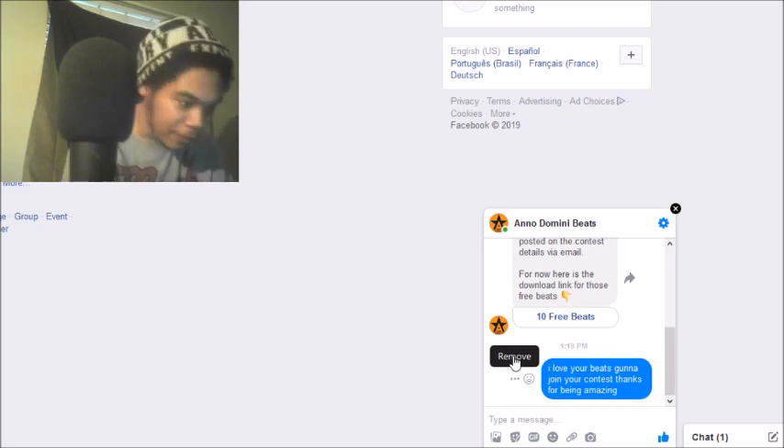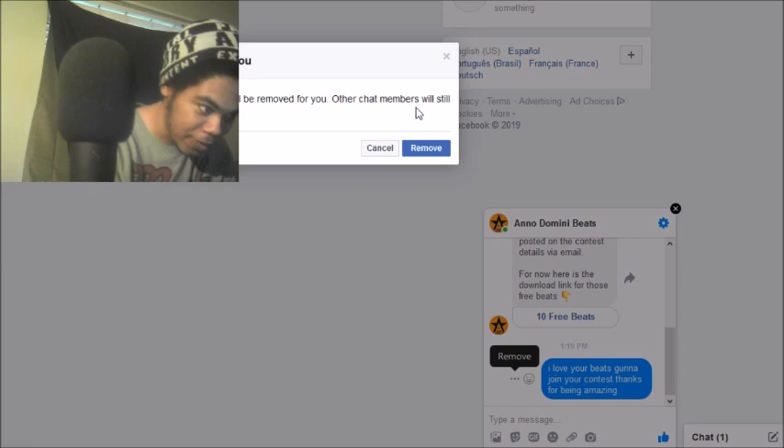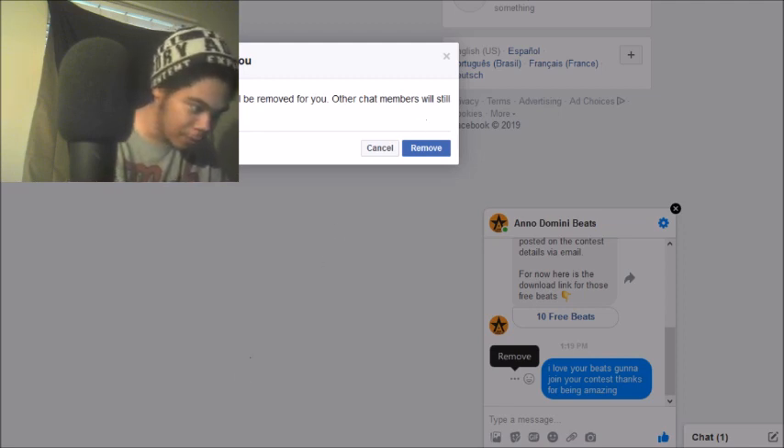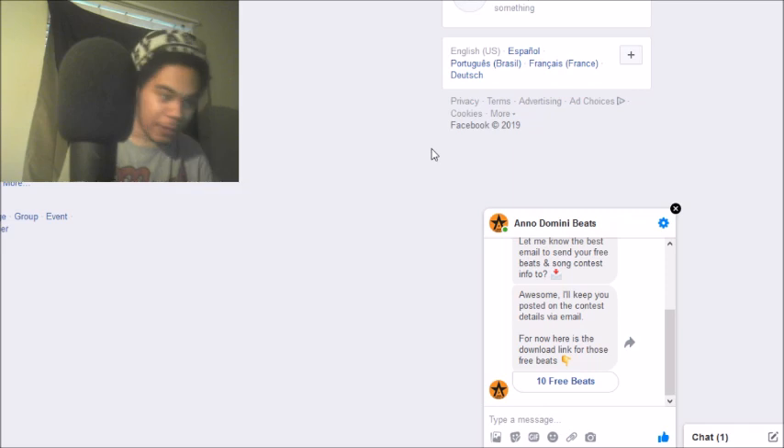As you can see, it didn't update for me. If it doesn't update for you either, it'll say 'This message will be removed — other chat members will still be able to see it.' So you'll know if you have the new feature because it'll prompt you differently. I'll go ahead and press remove, and that's pretty much it — as easy as that.